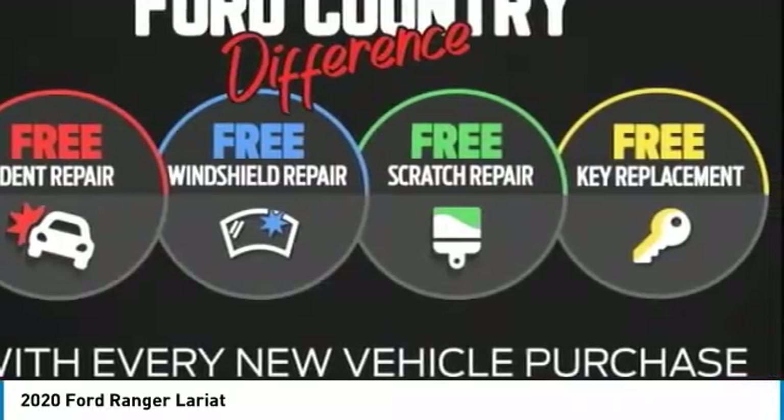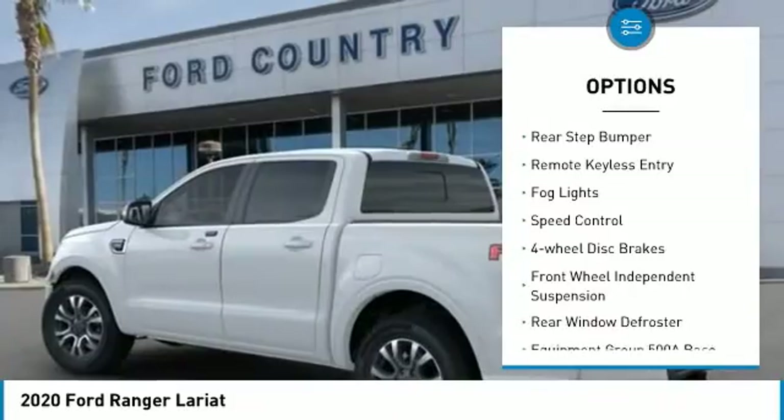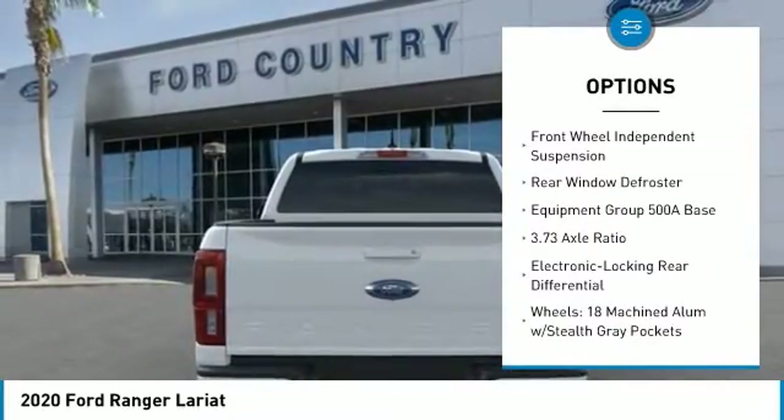Here are some of this vehicle's great options: electronic stability control, brake assist, traction control, rear step bumper, remote keyless entry, fog lights.